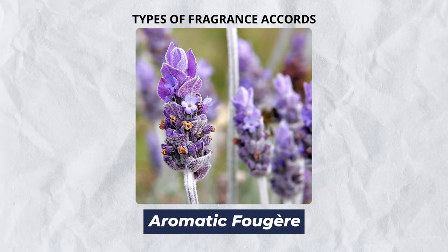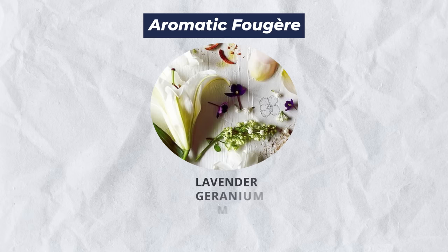Next up, we've got fougeres. This comes from the word fern, but the dominant note here is going to be lavender. We're also going to see mixed in a bit of oak moss and leather. These are very versatile fragrances for a man who can keep his cool.